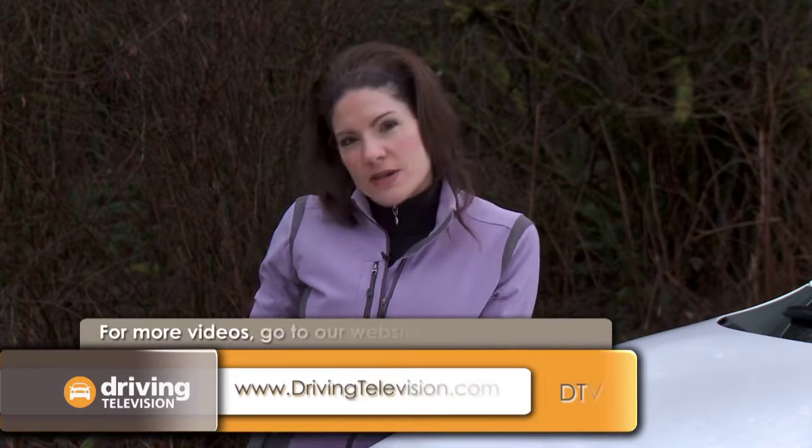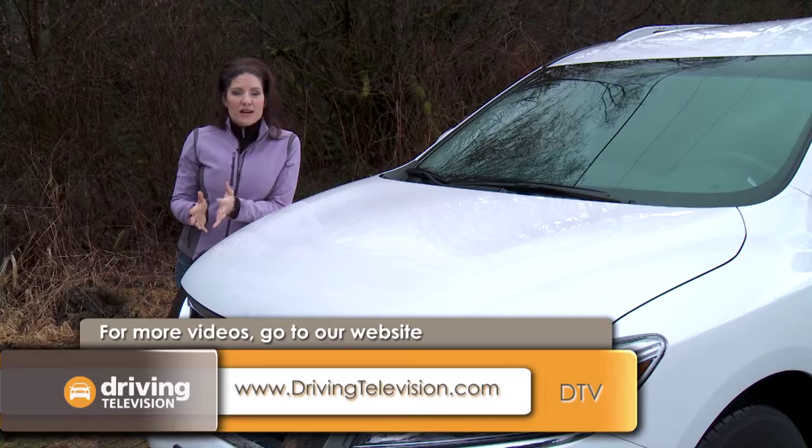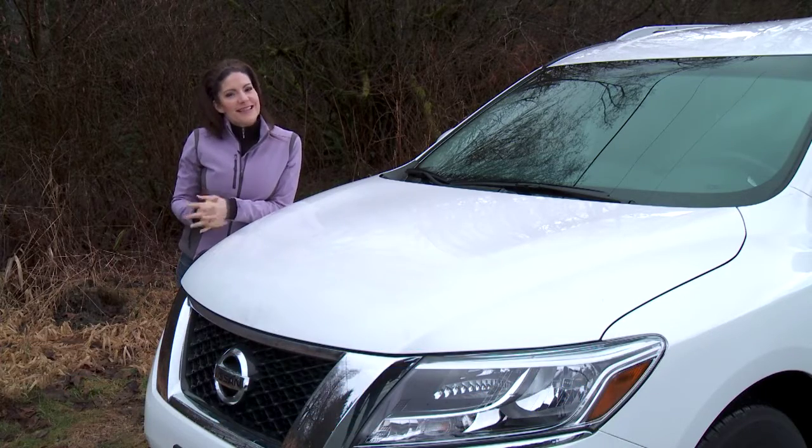As we put on the kilometers, we'll make sure to let you know of any issues that arise. And of course, we'll give you our final fuel consumption numbers. But so far, we're really enjoying our break from a minivan to a full-size SUV.